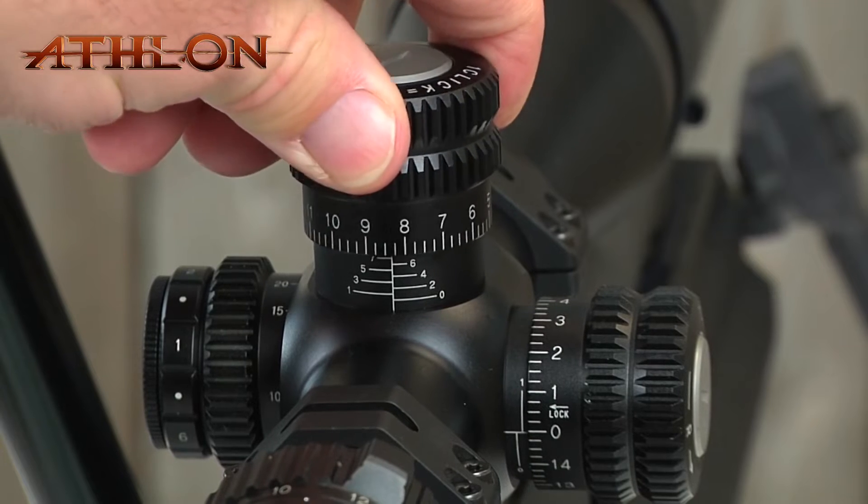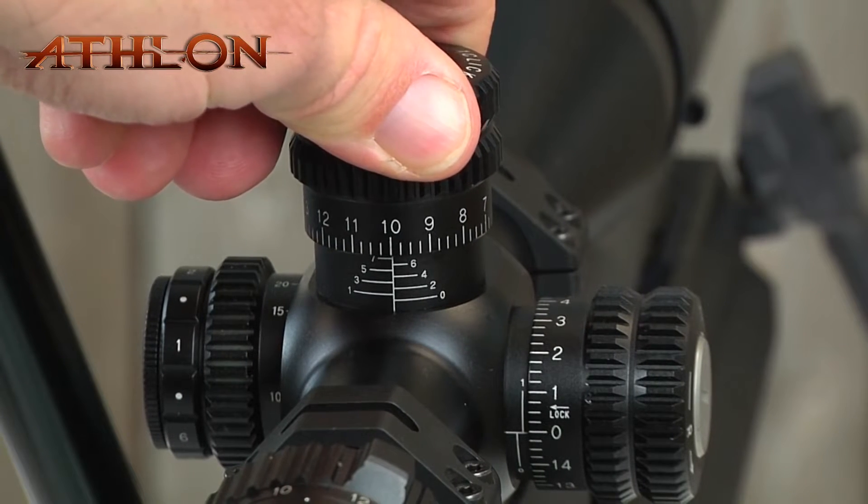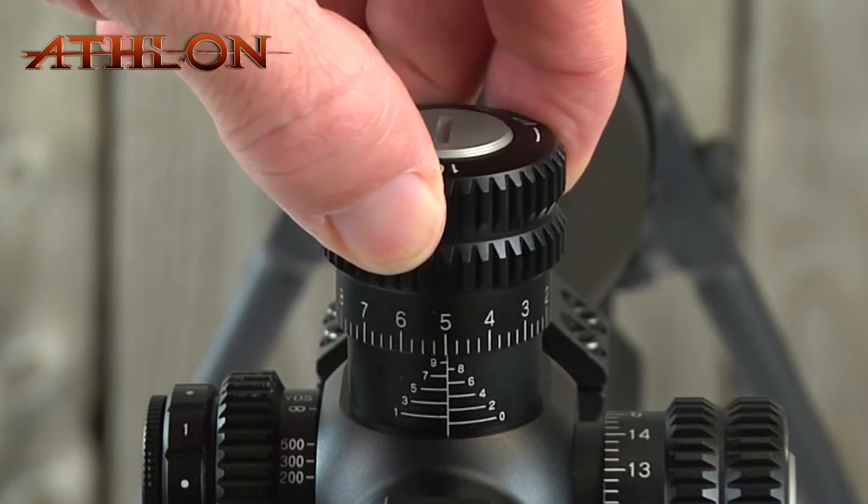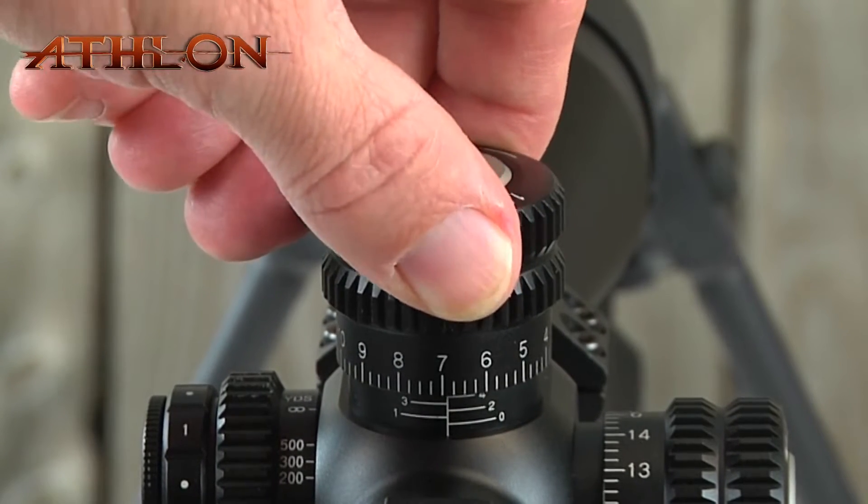The Helos BTR riflescope features robust turrets with distinct audible clicks and a locking feature that allows you to pull the turret up to dial and push down to lock it into the desired position.